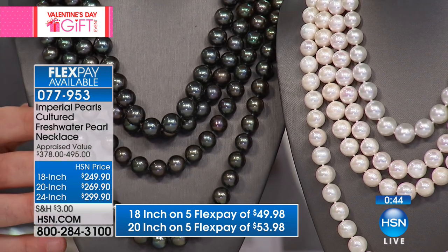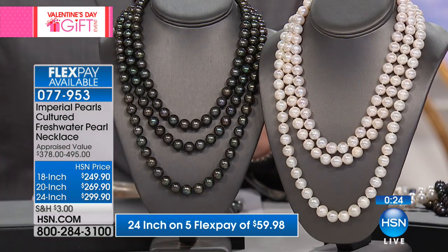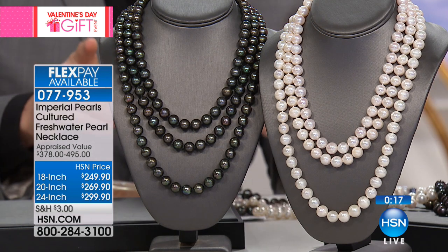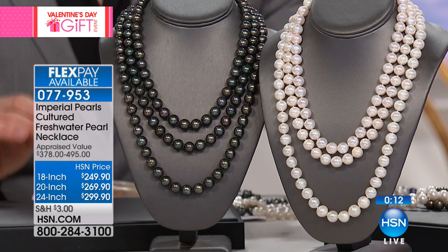In that peacock color, those South Sea pearls — you cannot tell. When you put a strand necklace like this on and walk out the door, there is not a single soul you walk by who will know you are not wearing a Tahitian or a South Sea strand, depending on whether you choose the white or the black. I am a pearl expert — I teach other experts in pearls — and nobody could tell the difference between a white South Sea strand and this freshwater strand.